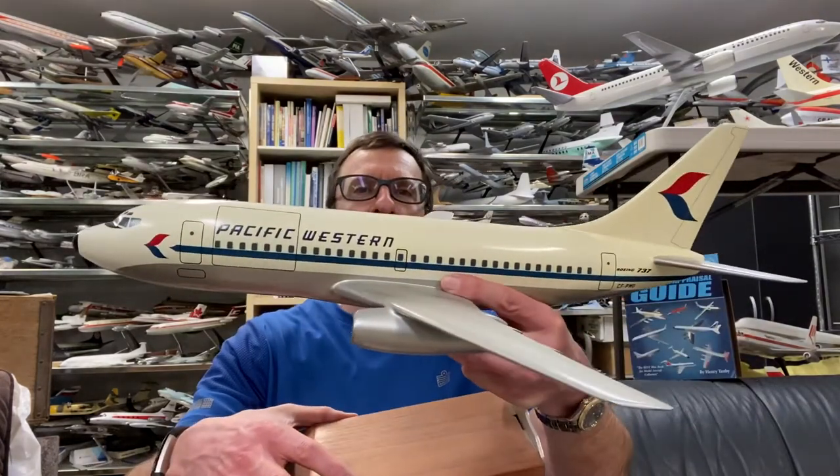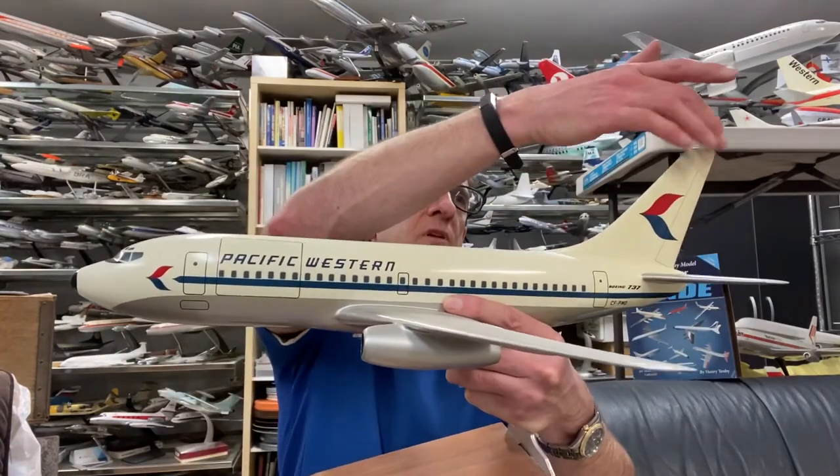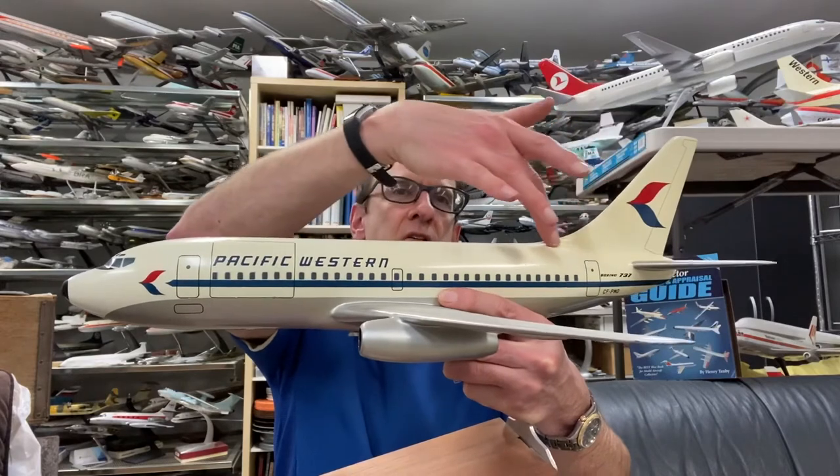I really love this color scheme. We've got the mustache on the tail and the mustache up front. It's a simple, basic color scheme but it is just so classy. This simple blue cheat line below the windows — this scheme was carried on the Hercules, the Convairs, the Convair 640s, the DC-6s, the DC-4s, and the 707s that Pacific Western acquired in the 1960s to operate IT charters from Canada to Europe, the Caribbean, and Hawaii. It was a beautiful scheme.